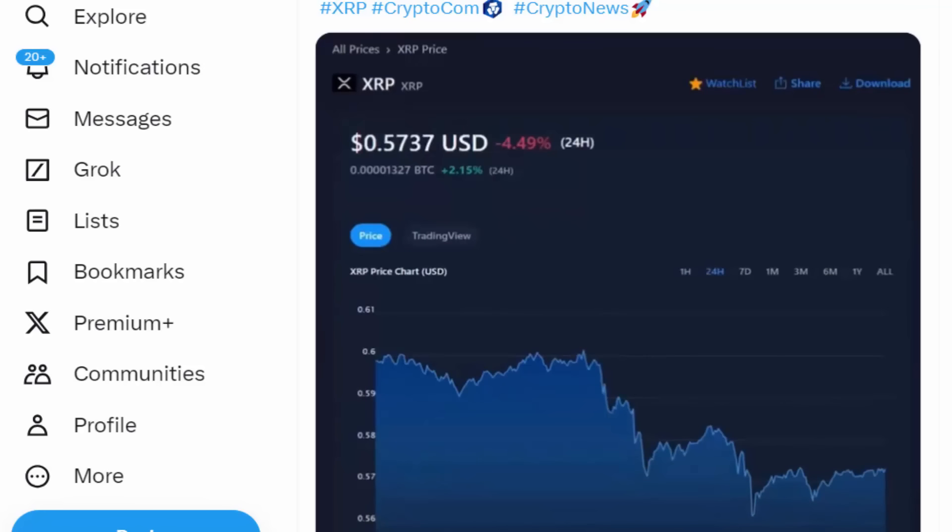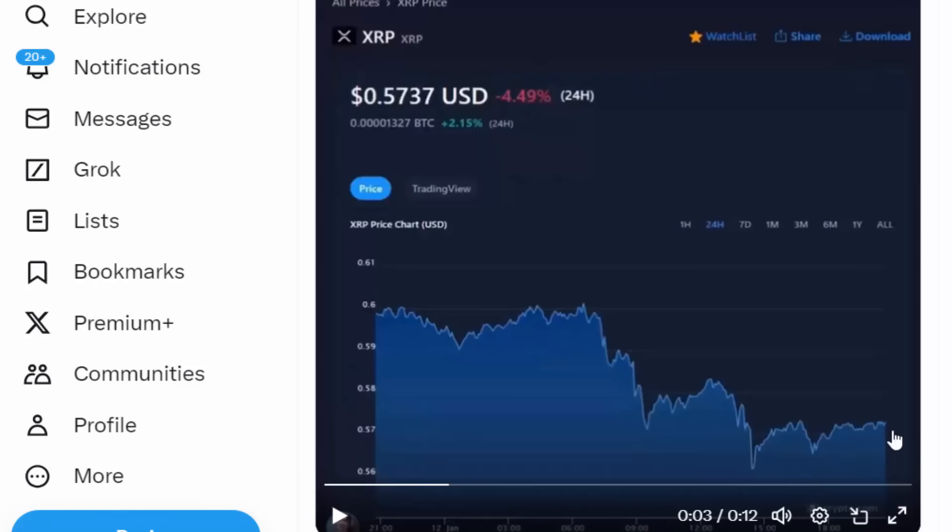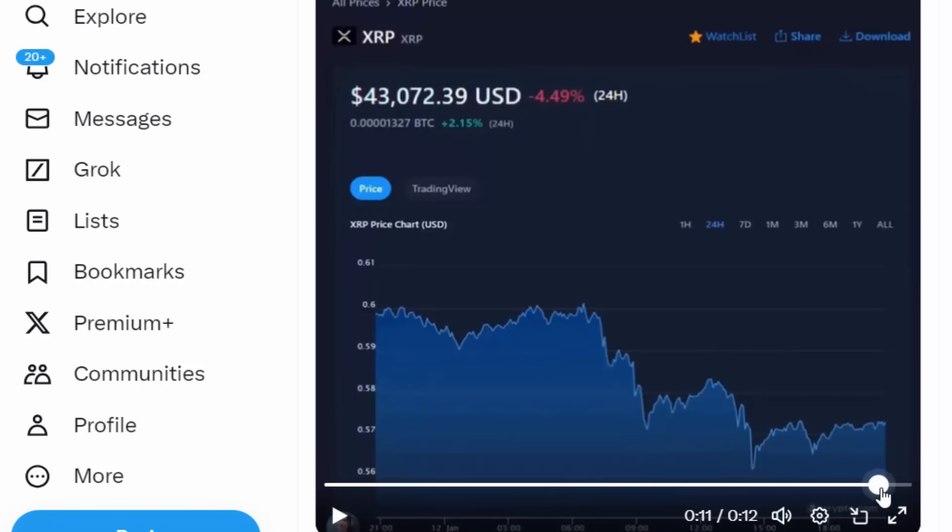You've seen this jaw-dropping price glitch where XRP glitched to over $43,000, and the individual in the video was telling his partner to sell as quickly as possible. While this only lasted a couple of seconds, other glitches — like the Binance glitch and the Crypto.com glitch — actually lasted for minutes, allowing people to take advantage and sell.